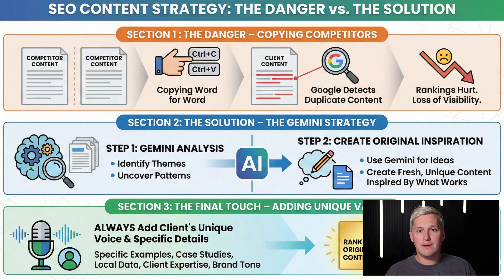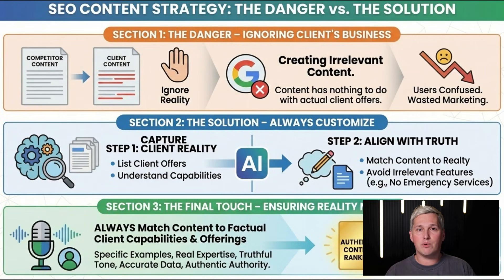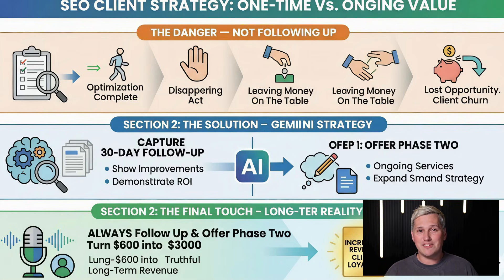Let me save you from the mistakes I made when I started. Mistake one: copying competitor content word for word. Google can detect duplicate content and it'll hurt your client's rankings. Use Gemini 3 to identify patterns and themes, then create original content inspired by what works — always add your client's unique voice and specific details. Mistake two: ignoring the client's actual business. If the client doesn't offer emergency services, don't write about emergency services just because competitors do. Mistake three: over-promising rankings. You can't guarantee page one in seven days. Promise better optimization, more professional content, and a competitive strategy — under-promise, over-deliver. Mistake four: not following up. Optimize a client's profile and disappear, and you're leaving money on the table. Follow up at 30 days, show them the improvements, and offer phase two — that's how you turn a $600 client into a $3,000 client.